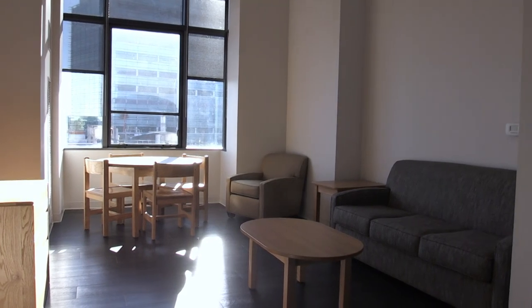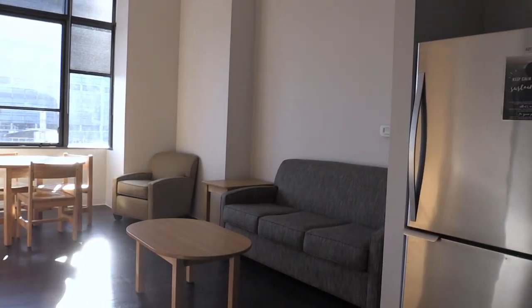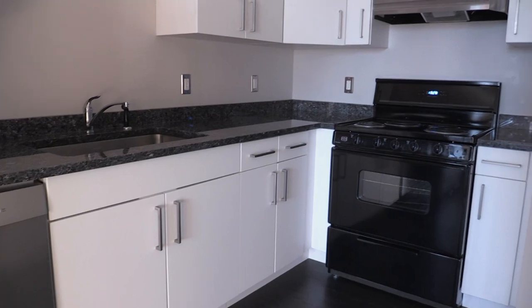Each apartment includes an open living area that is fully furnished so that you can relax and enjoy having friends over. You will also have a modern kitchen with updated appliances and more than enough space to cook your favorite meals.